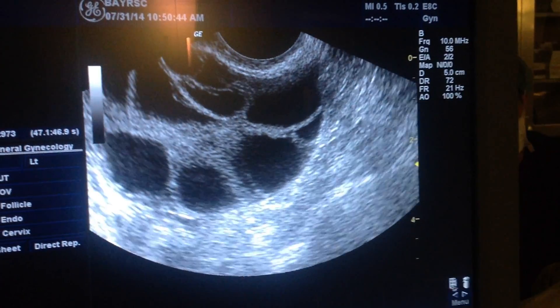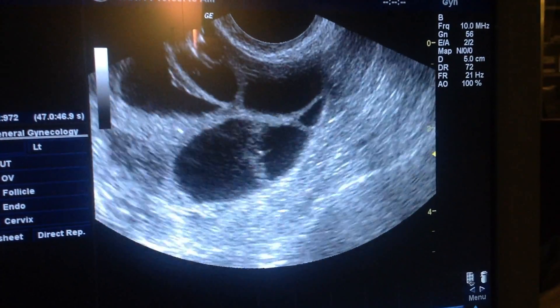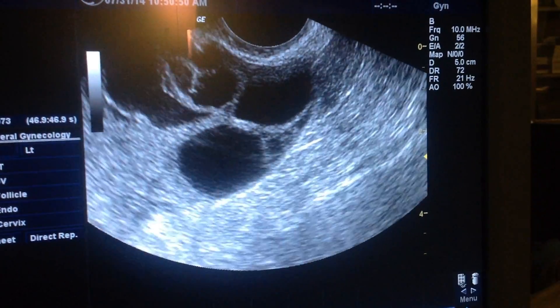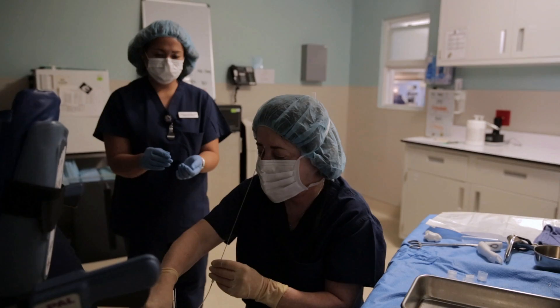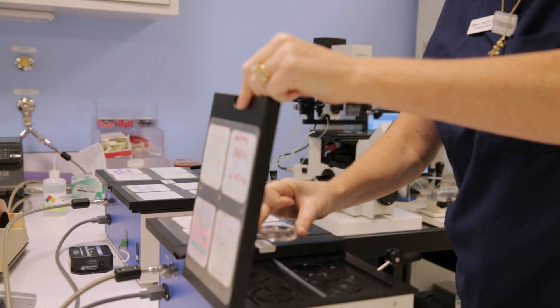For a patient undergoing IVF, our operating room is where your eggs are retrieved with a needle and ultrasound guidance under a light anesthesia. The eggs are then handed off to our adjacent IVF laboratory where they are fertilized with sperm and cultured in incubators to select the highest quality embryos to transfer.